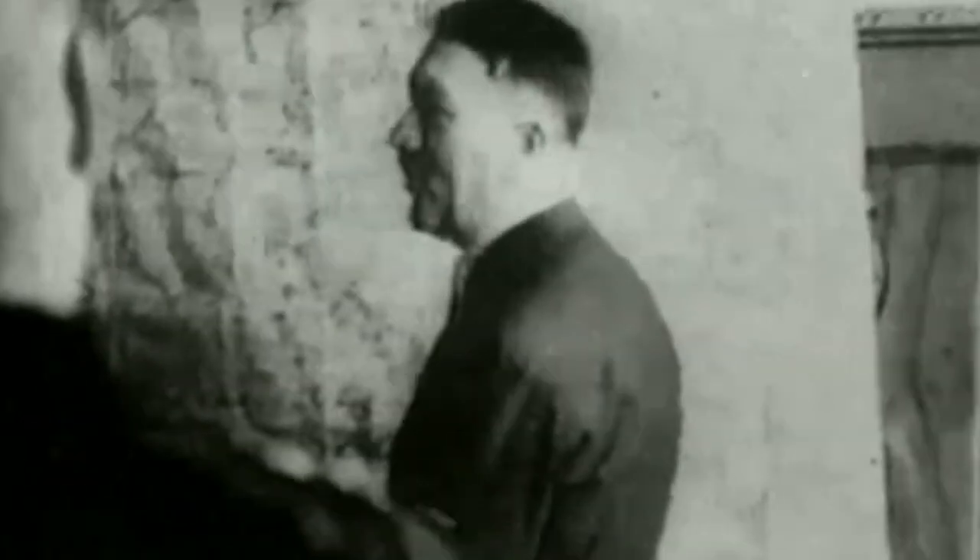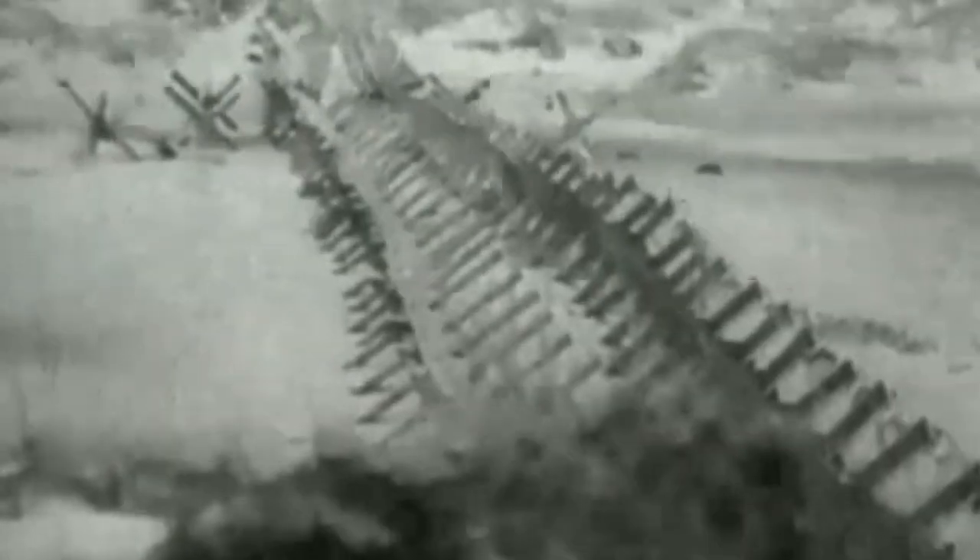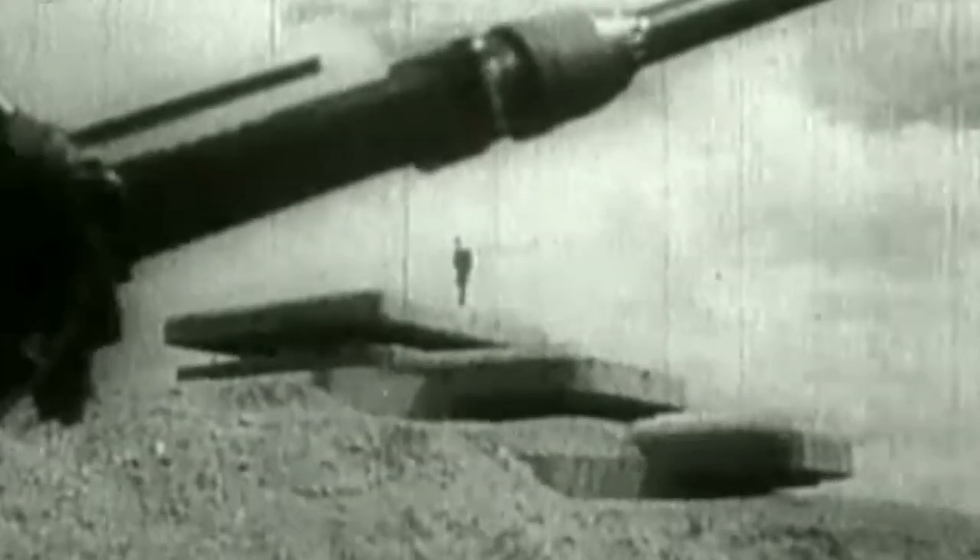In 1943, British engineers were tasked to come up with methods of breaking through the massive fortified defences the Germans had built along the French coast. This would require something to blow a hole big enough in the thick concrete that allowed tanks and infantry to move through.